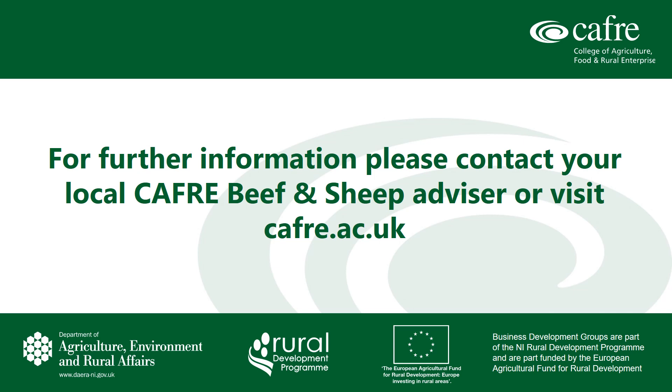Finally, in the current Covid-19 situation you should continue to plan ahead with your supplies for all inputs required on the farm. Remember to follow social distancing guidelines for all visitors to the farm and maintain good hand washing practice. For further information you should contact your local CAFRE Beef and Sheep Advisor or visit CAFRE.ac.uk.